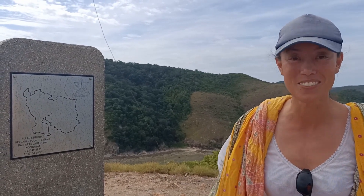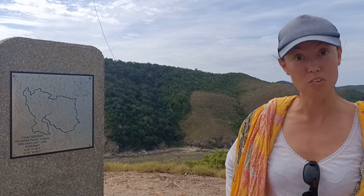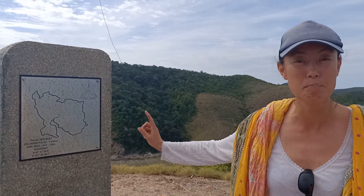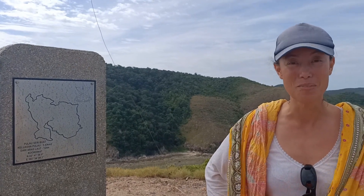Well, that was a tough climb up. I'm glad we had the ropes so we could pull ourselves up the mountain. And poor John was doing it in thongs — or flip-flops, I guess you'd call it. We're at the top of Pulau Seri Buat. It's an amazing view from here.